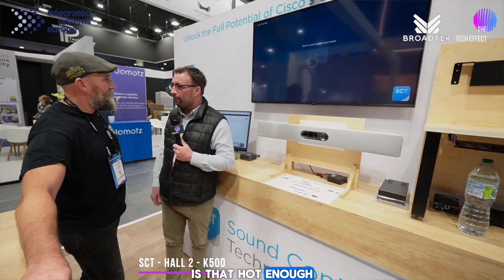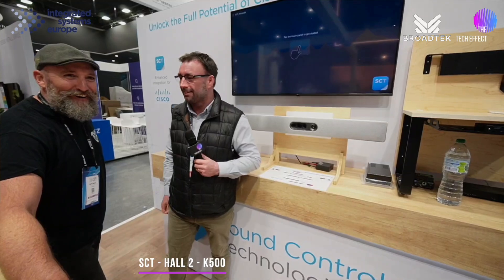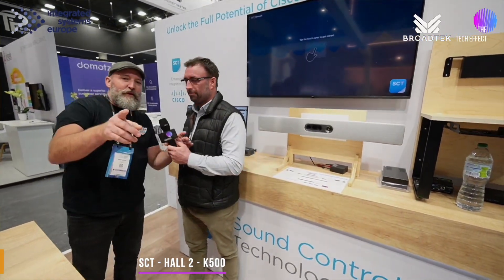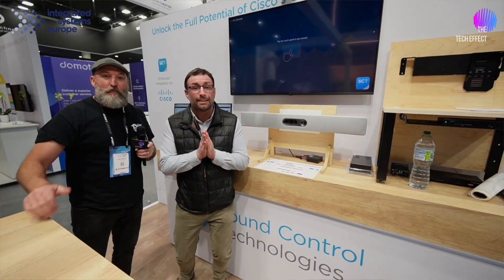Is that hot enough for you? That was damn hot. Mate, thanks for spending the hot minute with me. No worries, man. Appreciate it. Take care. Come and see them — K500, Hall two. See you tomorrow.